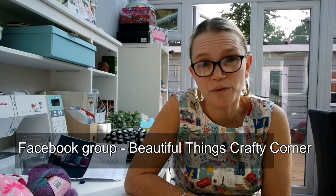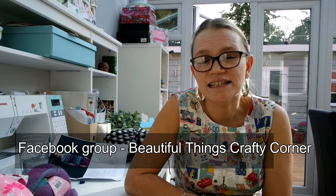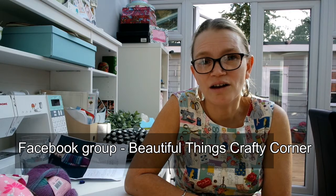We also have a Facebook group called Beautiful Things Crafty Corner, designed for people who come to our classes or follow us on YouTube to chat about what they're making, ask for advice, tips and help, or just show off what they're working on — it's just a nice crafty community. Feel free to pop over there. That's all that's on my needles at the moment. You might wonder where my Hitchhiker shawl has gone — well, it's been parked.